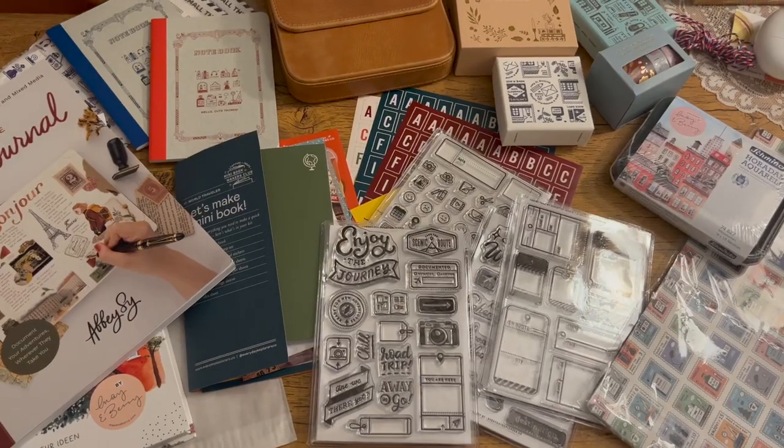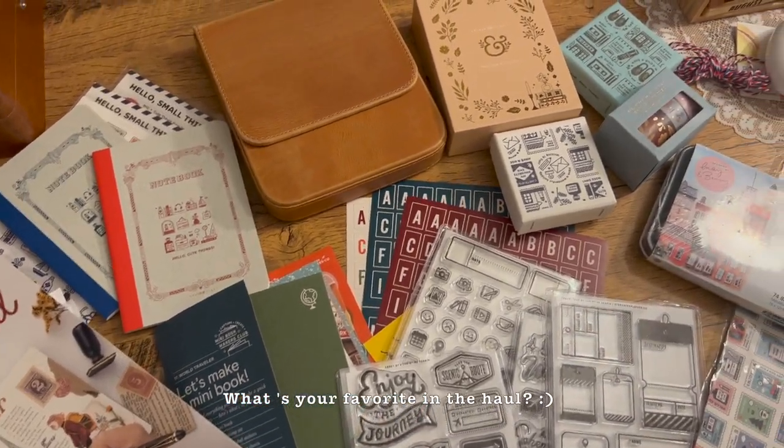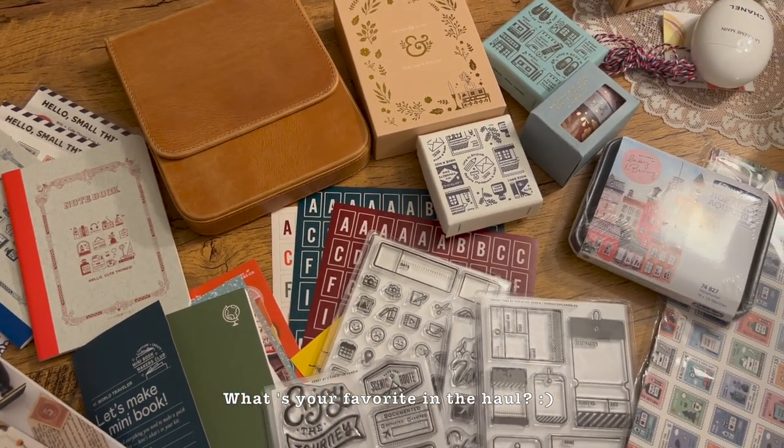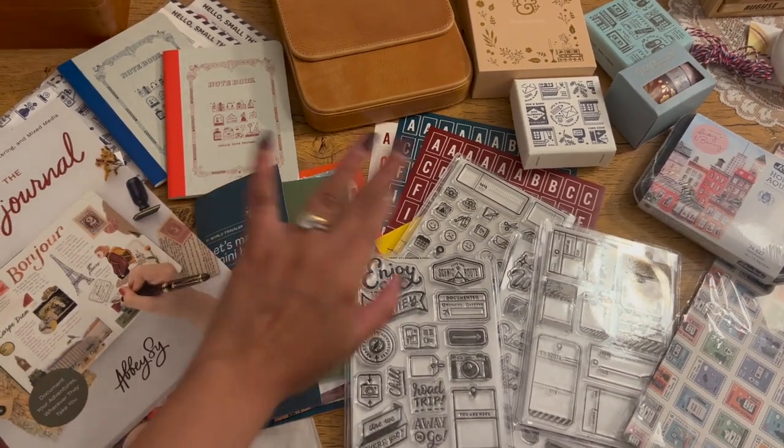So that's it, guys — that's the end of my stationery haul video. I hope you enjoyed watching and checking out these really cute stationeries with me. Thank you for watching. Bye!